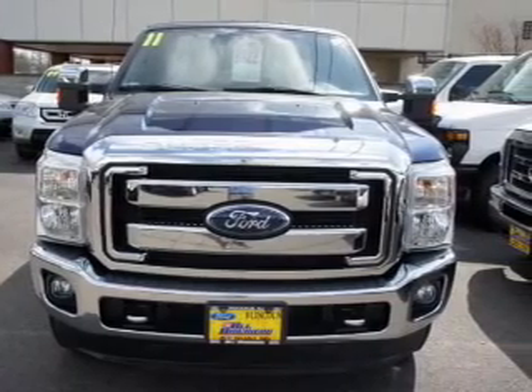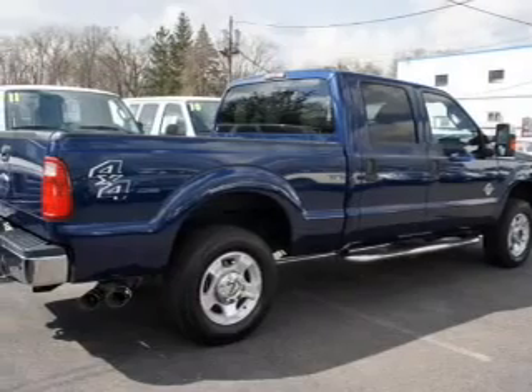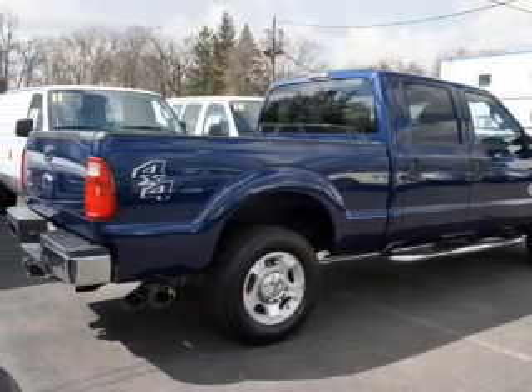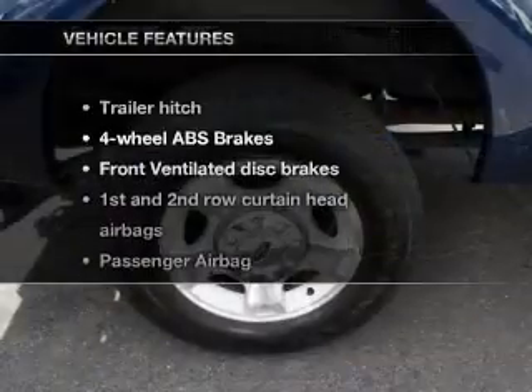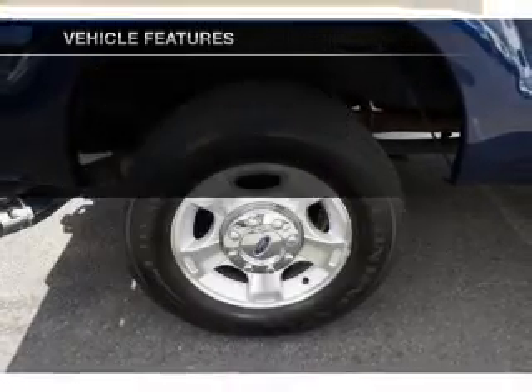Connected to a smooth-shifting 6-speed automatic transmission. Brake safely with the anti-lock braking system. Let the outside in with a power convertible roof. And with these notable features, you won't want to miss out on the opportunity to own this amazing ride.